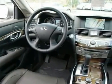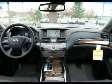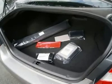Features and options differ on every vehicle. Please look at pictures of the windowed sticker on the vehicle photo section on our website — you will be able to see the actual windowed sticker for this vehicle and how it is equipped.